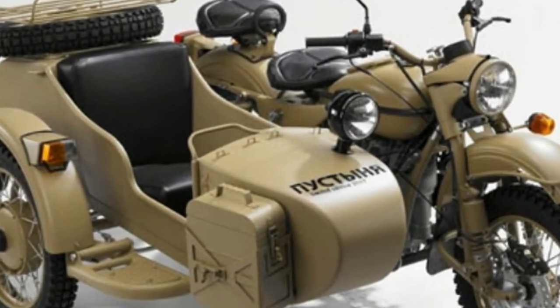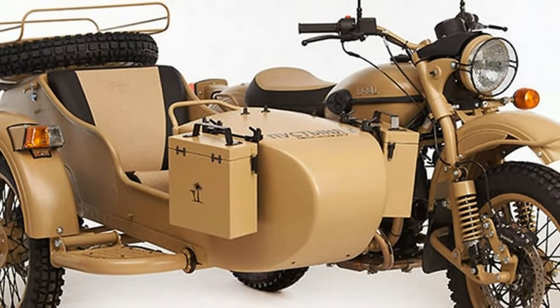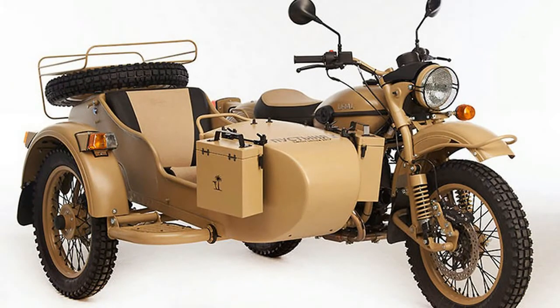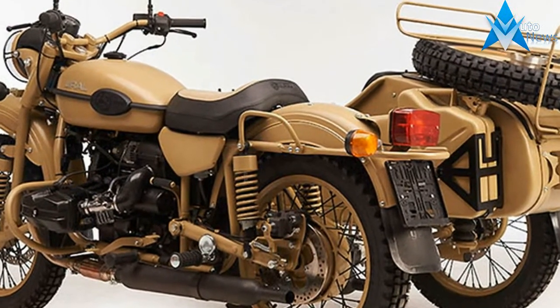Two steel boxes — we name them "tahalka" — left and right on the front of the sidecar. On the back of the sidecar we have a first aid kit with some interesting content. A jerry can and luggage rack on top of the spare wheel, of course, cannot be missing.